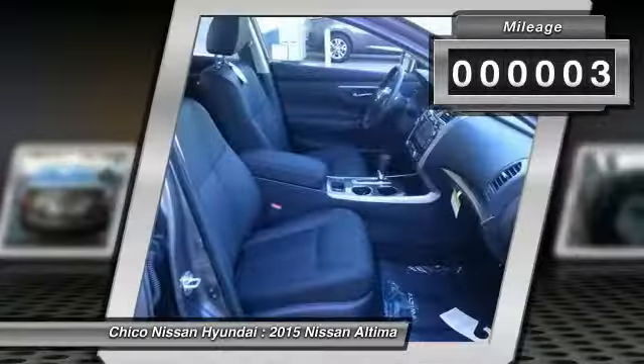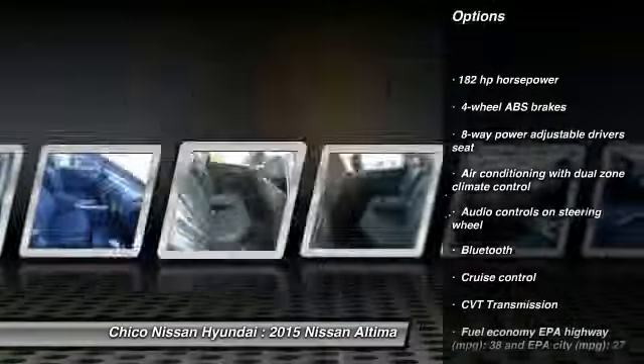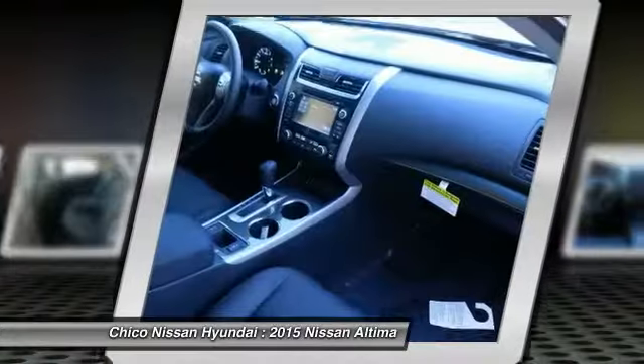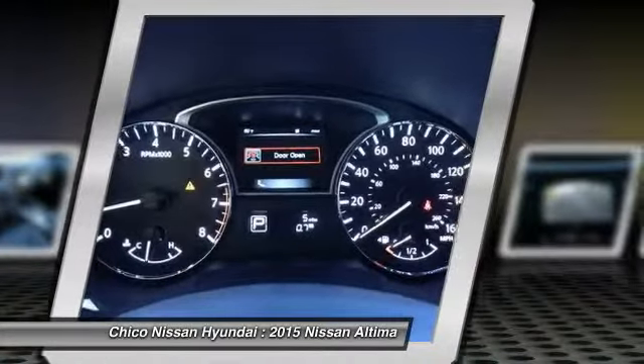Here are some of this vehicle's great options: traction control, Bluetooth, cruise control, heated driver's seat, passenger airbag, power windows, remote power door locks, leather seats, airbags, heated passenger seat. Come see the car for yourself.